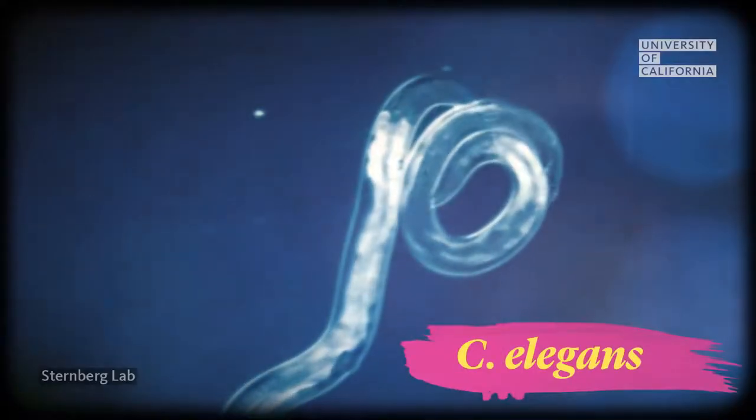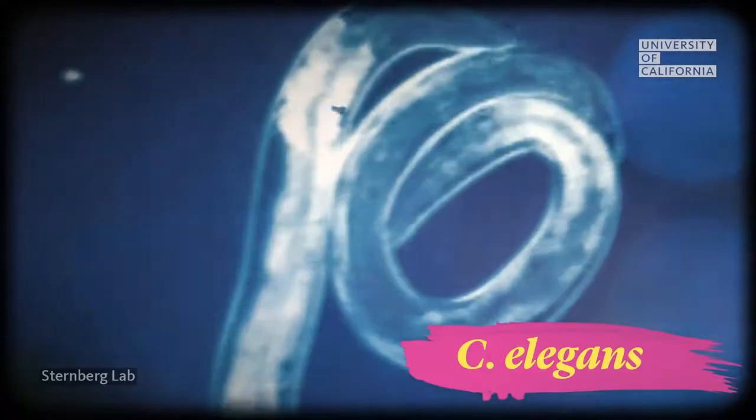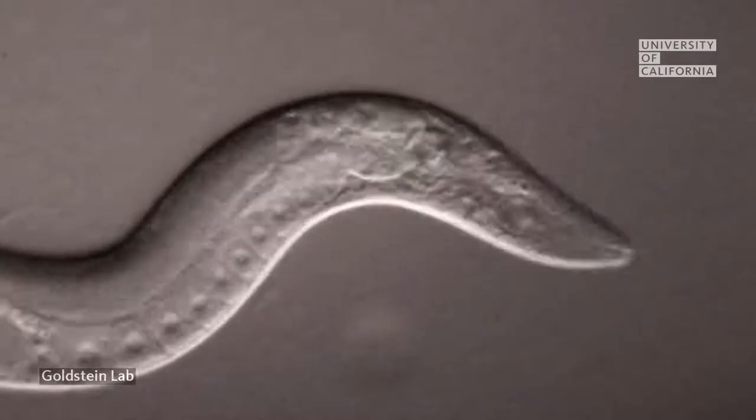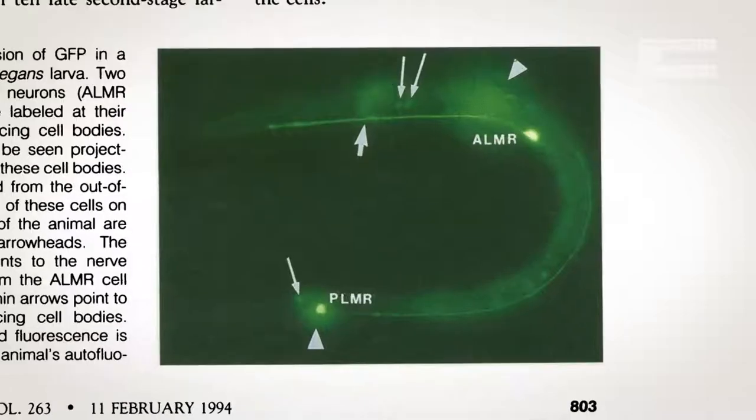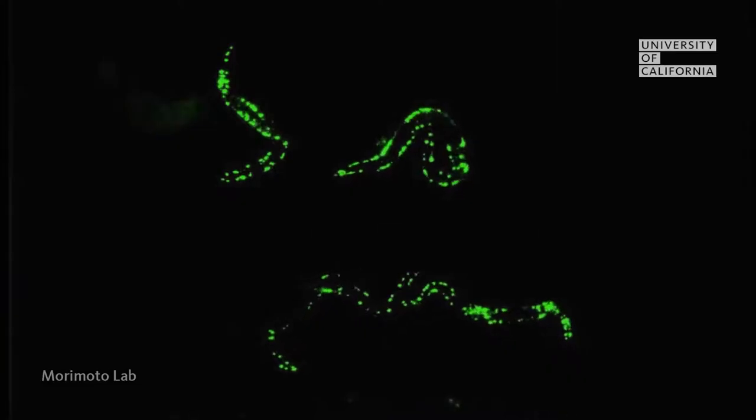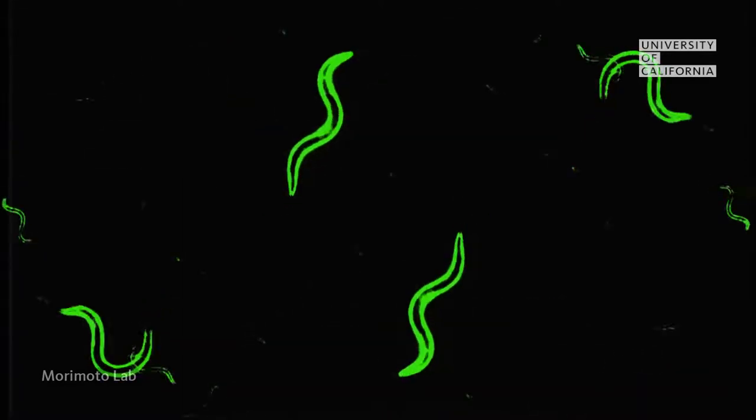At the time, he was studying these small organisms called roundworms. There's all this activity going on inside of an organism that's completely invisible to researchers, even with a microscope. Martin realized that he could use GFP as a way to map the inner workings of a roundworm. This was a big deal.